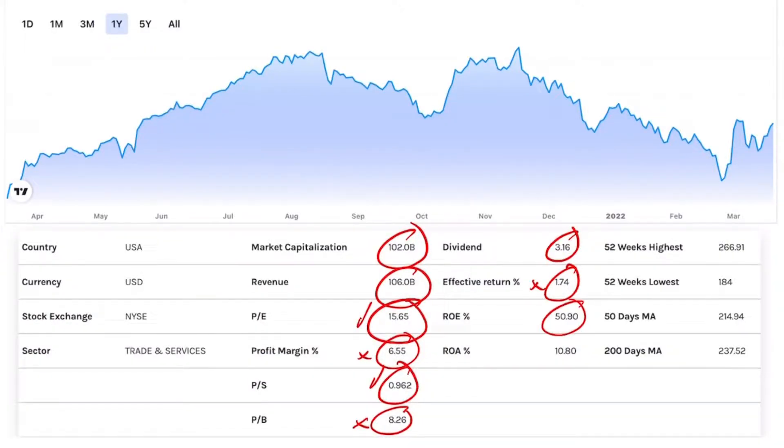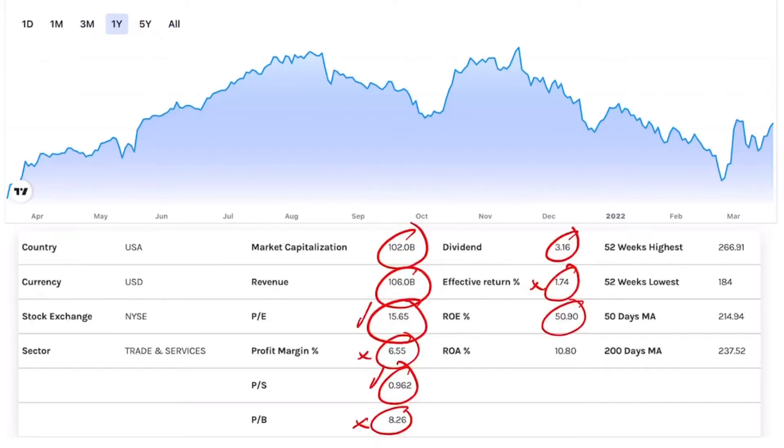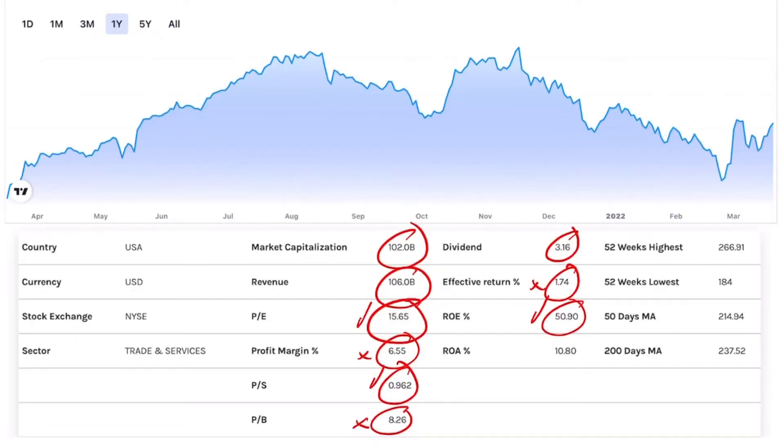Return on equity is coming in at 50%. I like it because return on equity tells you about a company's ability to create return on their equity, which as an investor means the company's ability to create return on the capital you invest in them. Seeing 50% return on equity — that is a plus. Return on assets coming in at 10.8% — a bit low but still a good and acceptable number, so that is a plus.